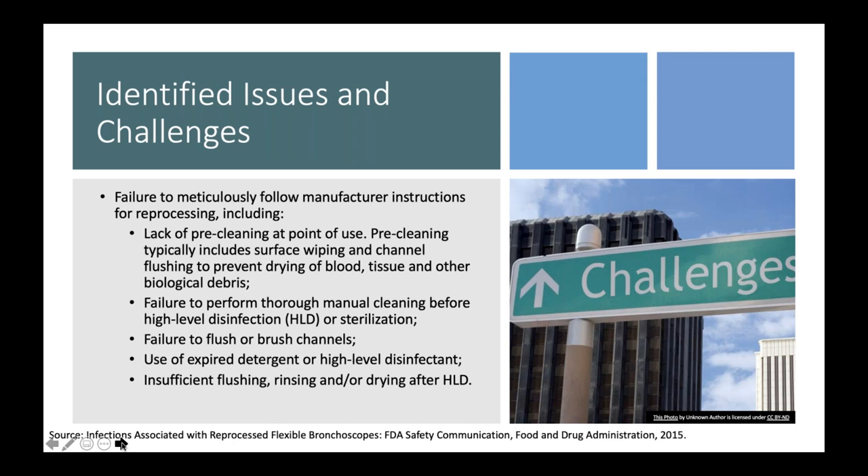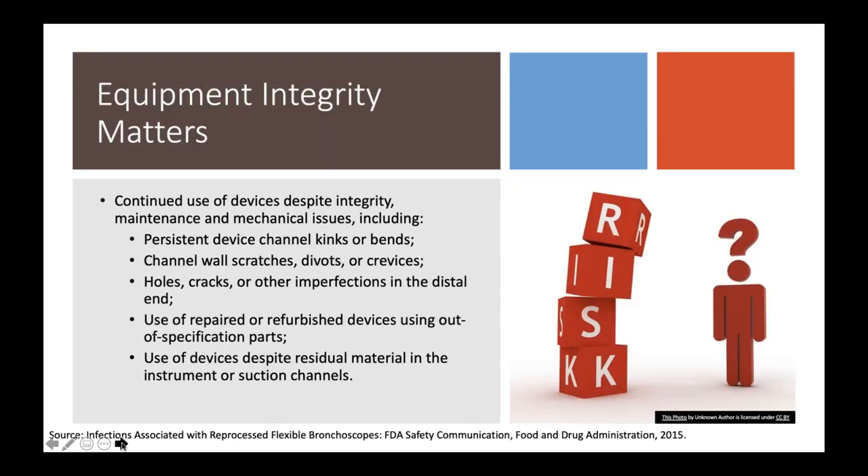What about equipment integrity? Whether it's a device you own, lease, or a loaner, bronchoscopes can have equipment challenges — breakdown of channels, seals that aren't properly seated, holes, cracks, and gouges, refurbished parts, or issues from third-party repair depots. I remember seeing a loaner device that had patient tissue from an unknown source actually inside the device. This can be hugely challenging and a big legal liability, especially for devices that are not yours.